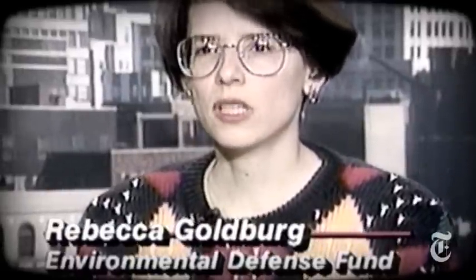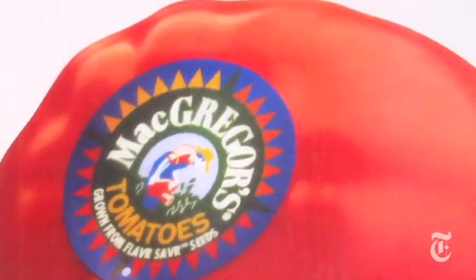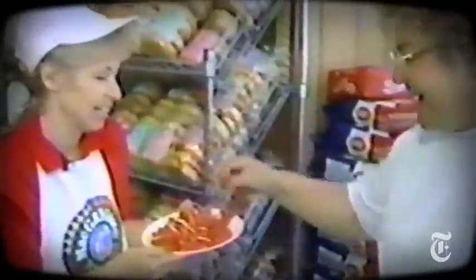The opponents of GMOs were a vocal few, but they had little impact on the public's response when the Flavr Savr tomato was brought to market in May of 1994. The FDA gave its long-awaited seal of approval to this country's first genetically engineered food — a tomato called Flavr Savr. People in stores greeted it warmly. "Isn't that wonderful?" People loved it.